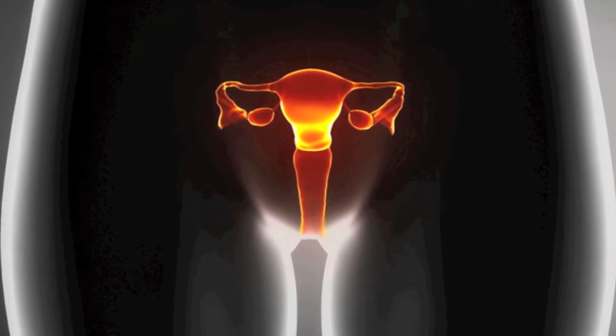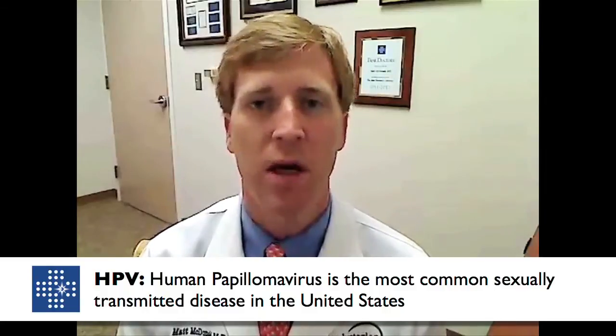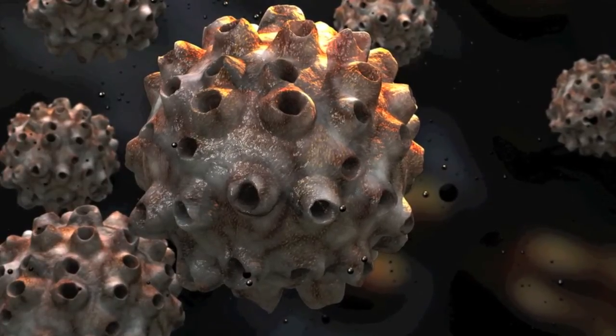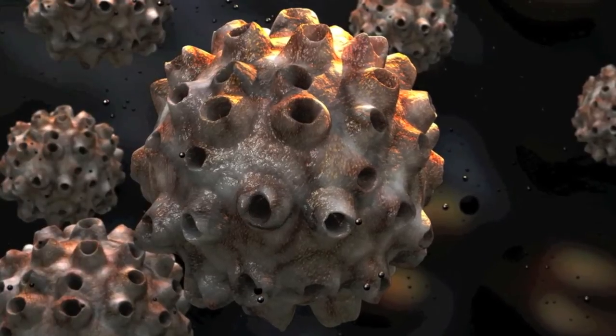Information commonly reported on pap smears is whether a viral infection called HPV exists. HPV is a virus otherwise known as human papillomavirus, which is incredibly common in the adult population. We don't really understand the true mechanism of why some women are exposed to HPV and never develop dysplasia, but many do — most do, in fact. It alarms a lot of women when they learn they've been exposed to HPV, but the truth is the vast majority of us will be exposed in our lifetime.